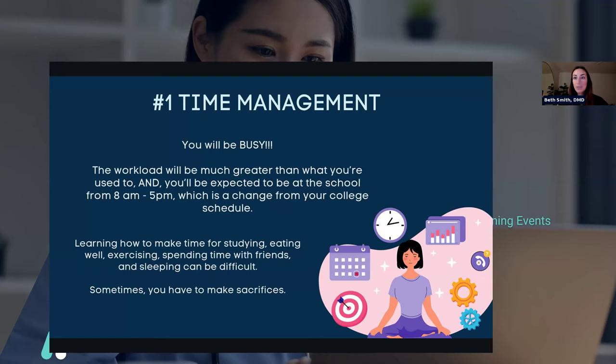Not only are you in school a lot longer, but the workload is a lot more, and you've got to figure out how you're going to balance your time — especially because your life can't just revolve around dental school. You need to make time for studying, but also eating well, exercising, spending time with friends, and sleeping. You do have to make sacrifices in some areas, but I would encourage you to make sure you're making time for what you care about the most.